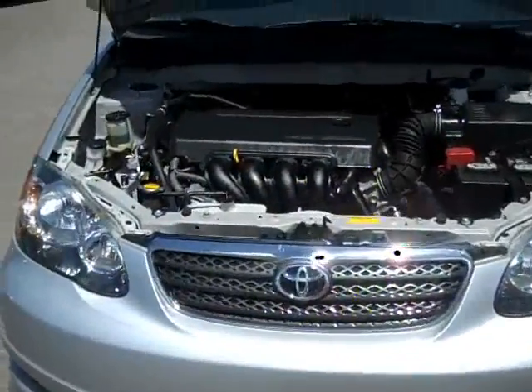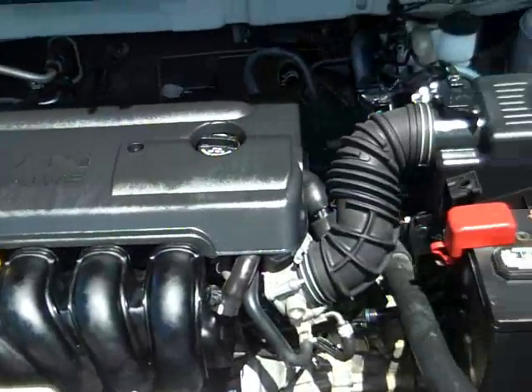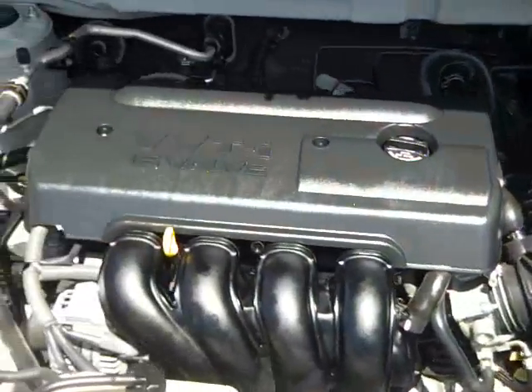Alright, we're taking a look at the engine now. I'd like to point out that being a 1.8 liter, this vehicle gets great gas mileage. And as you can see, it's really nice and clean in here.